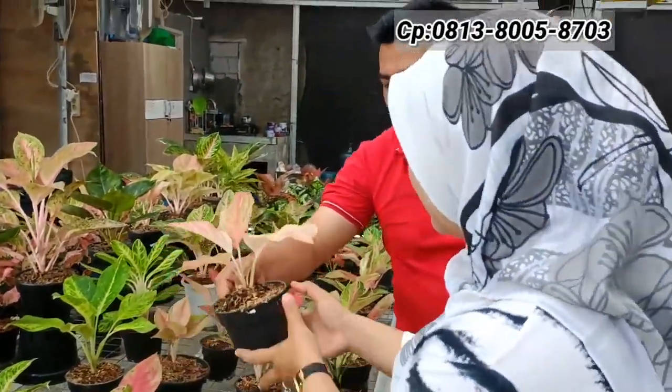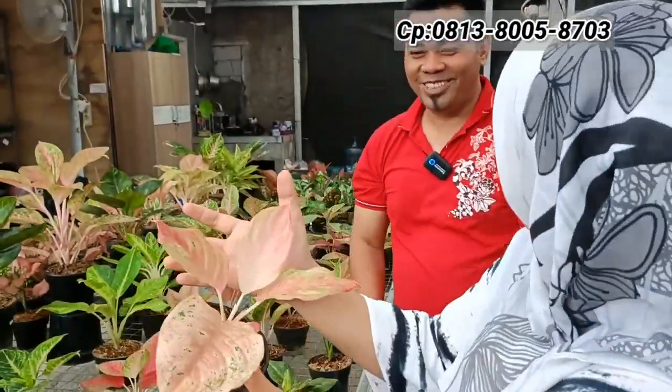Ada Rainbow — nempel bonggol, bonggol besar. Harga Rp200.000-an untuk Rainbow, masih dengan nempel bonggol.